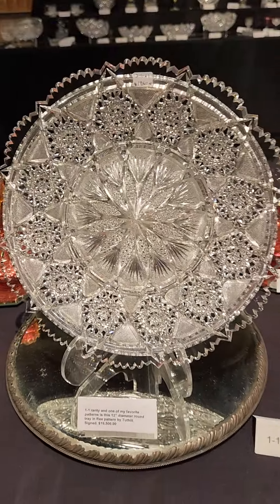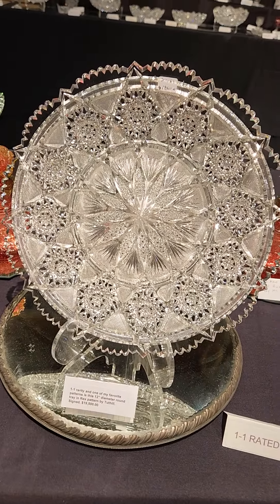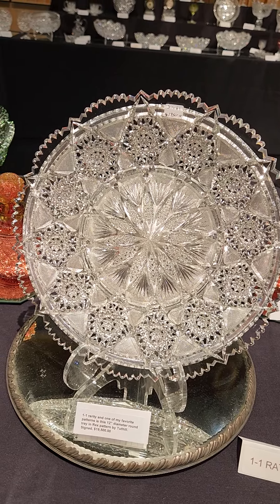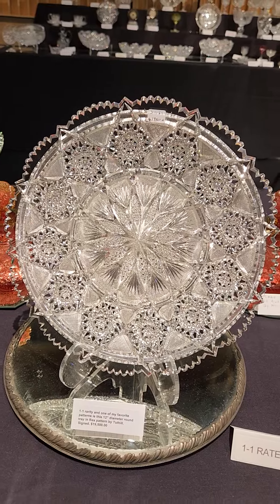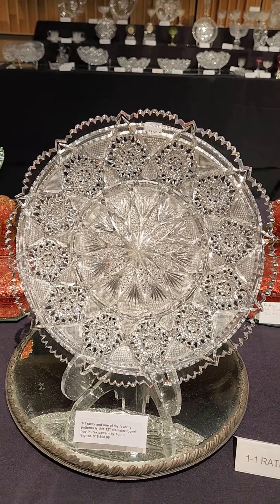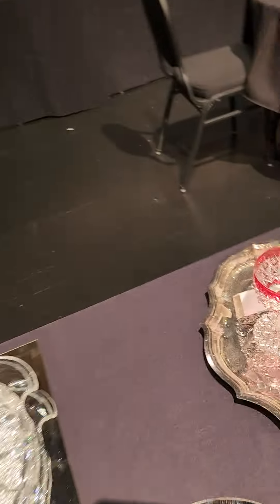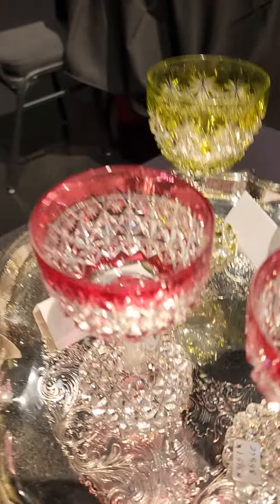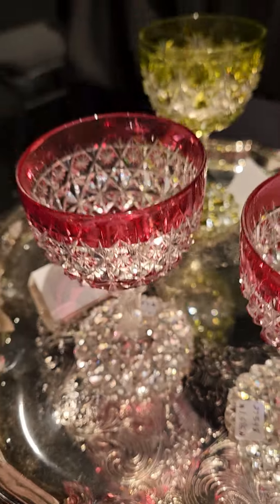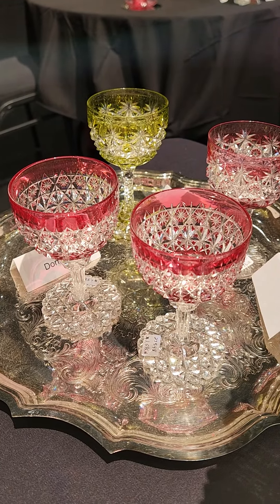Here we have one of my favorites: a 12-inch diameter tray in Rex by Tuthill. Very fine, clear blank with great cutting. It's rare to find at 12-inch size — 10 is usually unattainable; at 12 it's very rare. It's $19,500. Over here we have a pair of ruby cut-to-clear McDonald's stems with the pattern cut foot — rare to find, and a lot of times the color is very pale. Those are $15,950 each. Here's a Hawks Russian cut-to-clear cranberry stem with faceted knob and starburst base, cut in the Russian pattern, and it is $7,950.